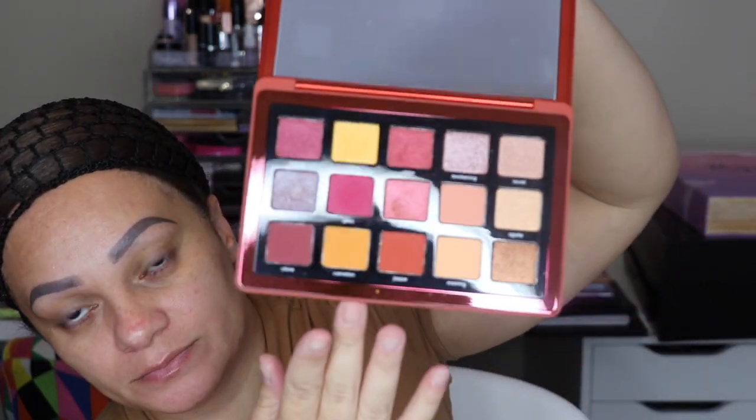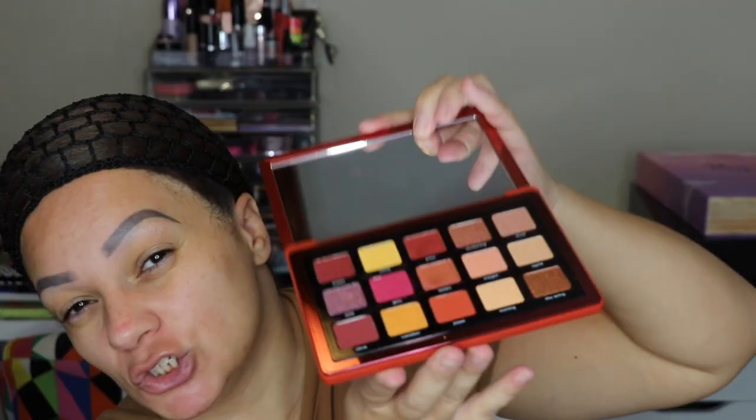I do have some Natasha Denona palettes. Natasha Denona is crazy pigmented — the only problem is she's on the expensive side, but she's worth it. If you can snag one of her palettes, I definitely think you should. This is the Natasha Denona Sunrise palette, and I do have a review on my channel.